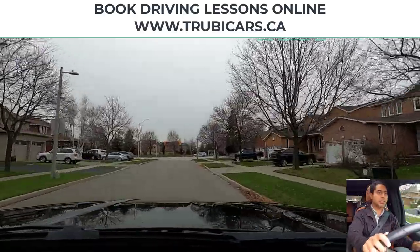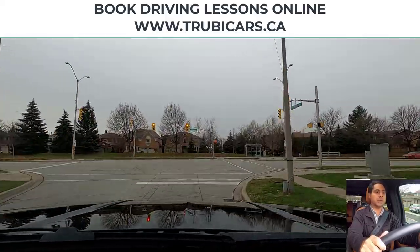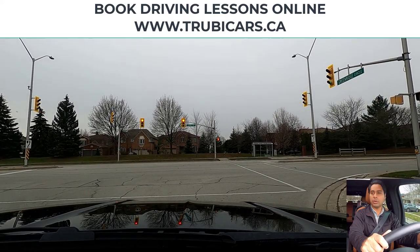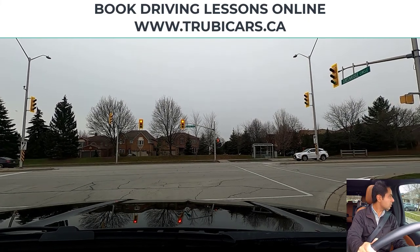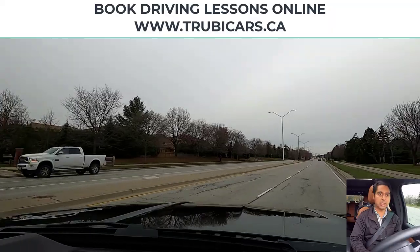Traffic lights — we are turning right, so I have my right signal on and I'm keeping my car closer to the curb. Light is red, so we have to come to a complete stop. There's no prohibited sign indicating no right turns at a red light, so that means we can turn right. No pedestrian crossing, so I'm going to move forward, check traffic — no traffic — right shoulder check looks clear, so we can complete our right hand turn.